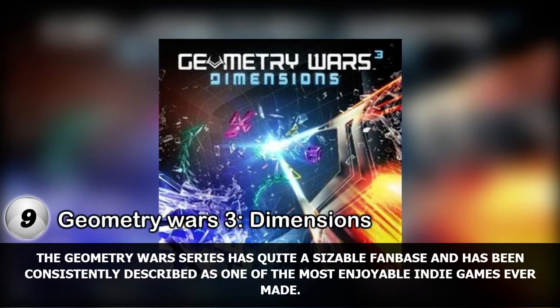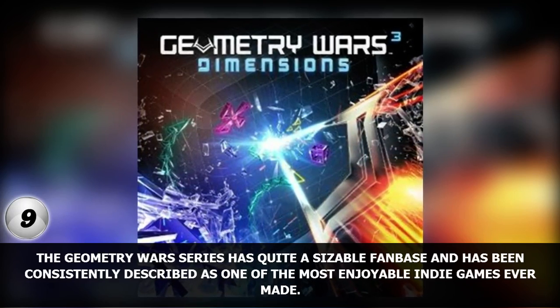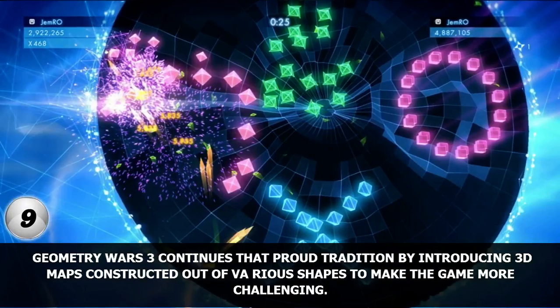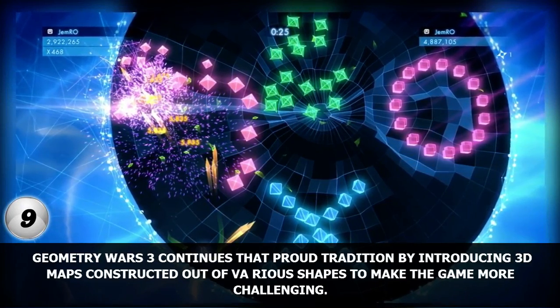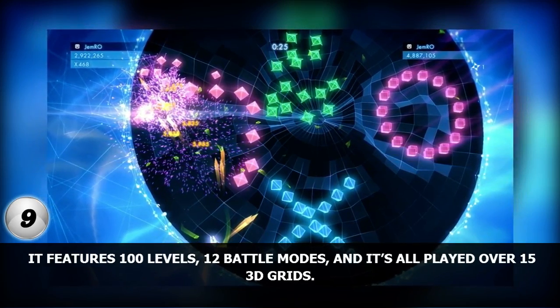Number 9. The Geometry Wars series has quite a sizable fanbase and has been consistently described as one of the most enjoyable indie games ever made. Geometry Wars 3 continues that proud tradition by introducing 3D maps constructed out of various shapes to make the game more challenging. It features 100 levels, 12 battle modes, and it's all played over 15 3D grids.